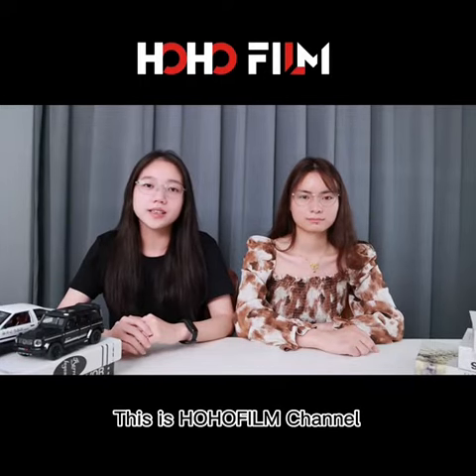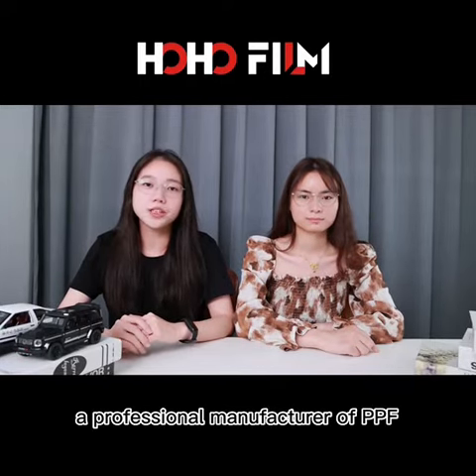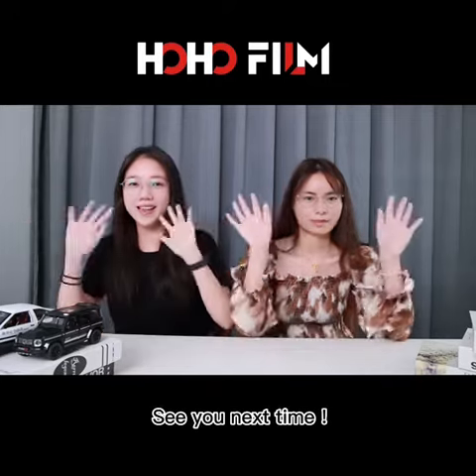Okay, that's all for it. This is HoHoFilm channel, a professional manufacturer of PPF, window film, and car wrap film. See you next time.